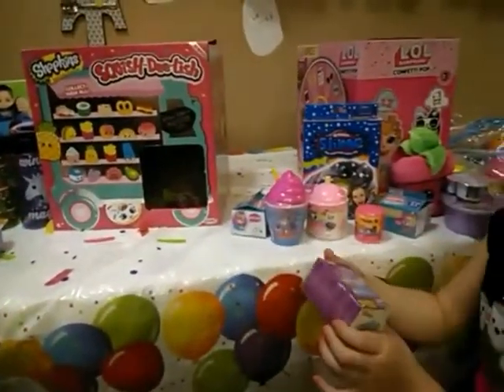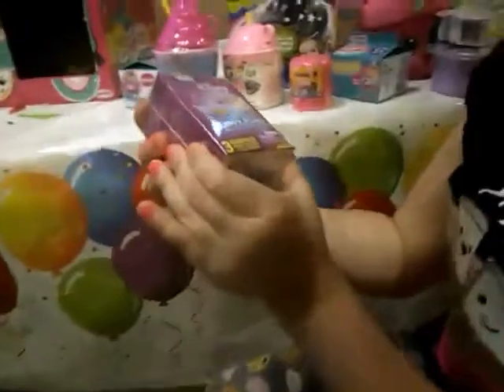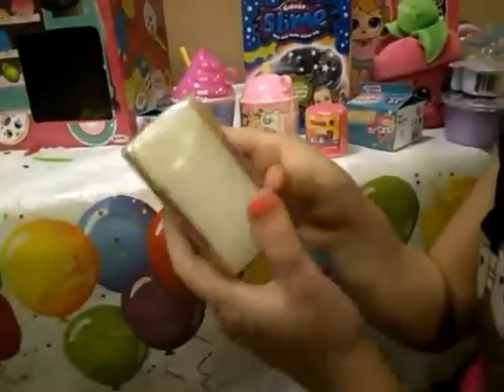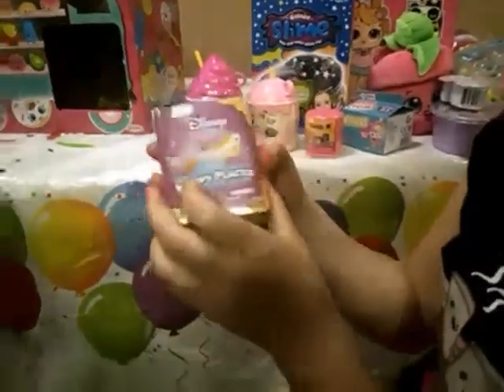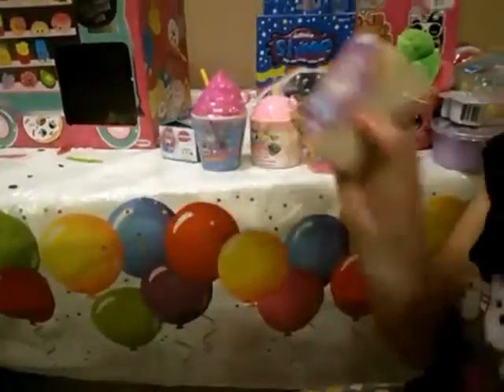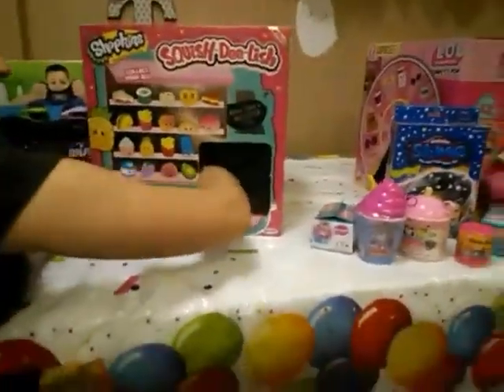Oh sweet, a little Happy Disney Places Shopkins thing. Happy Places — oh, this is cool. Happy Places, like cookies and stuff. It's so cool. And that's a Minnie Mouse.